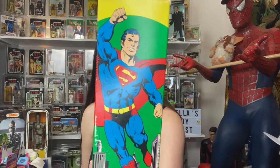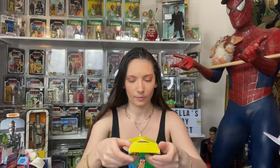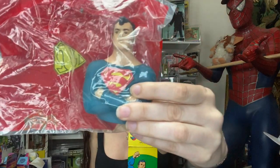One more thing before we check out my Superman cabinet — it's Superman and Batman together. This is a bubble bath for children from Avon. This has like a sweet smell — it's still sealed. Here's the top to the bottle.